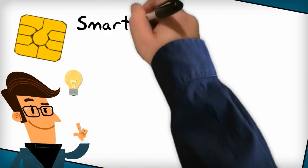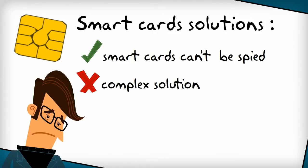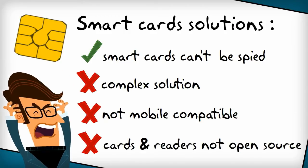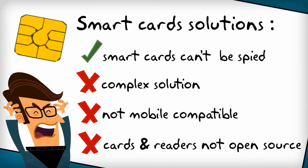Of course you've heard of smart card-based security solutions that offer a good protection, but they're quite expensive and quite complex. They are not compatible with smartphones and tablets, and you can't even be sure they don't contain security flaws or backdoors, as the source code of these solutions is never available.